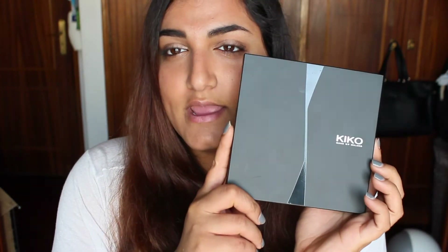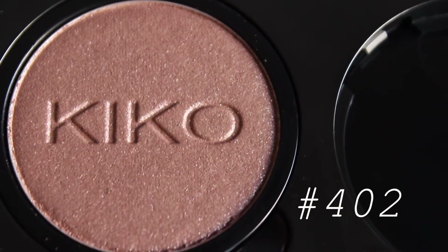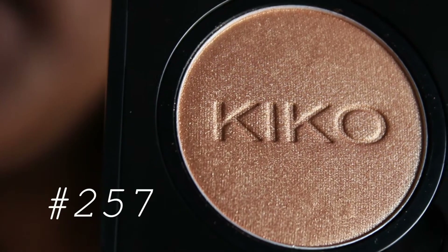Also from Kiko I bought three eyeshadows. They were having a sale where if you bought three eyeshadows they would give you a free palette with nine spaces to put the eyeshadows in, and I obviously had to buy it. These were the eyeshadows I bought: a beautiful blue, a really taupey brown, and a beautiful gold eyeshadow. I haven't touched them yet and I am very excited.